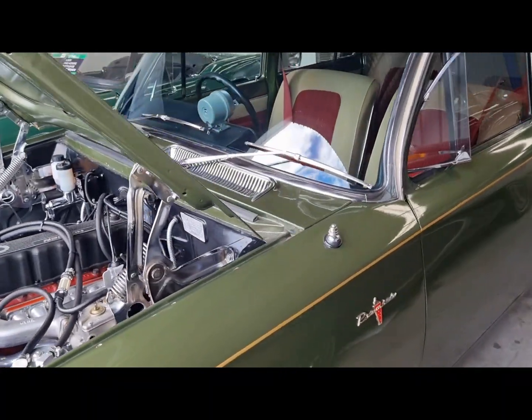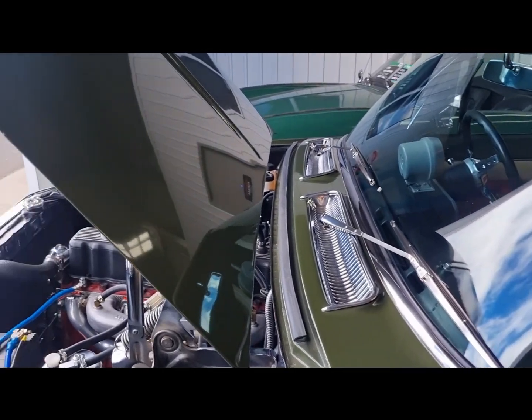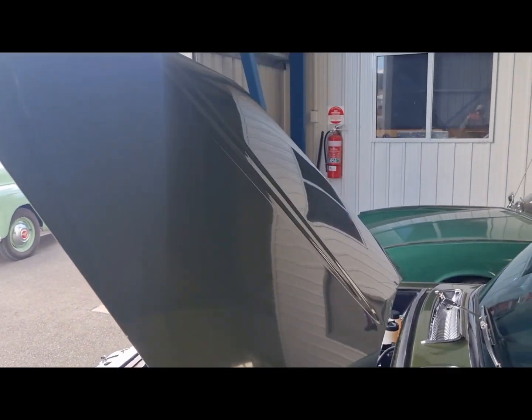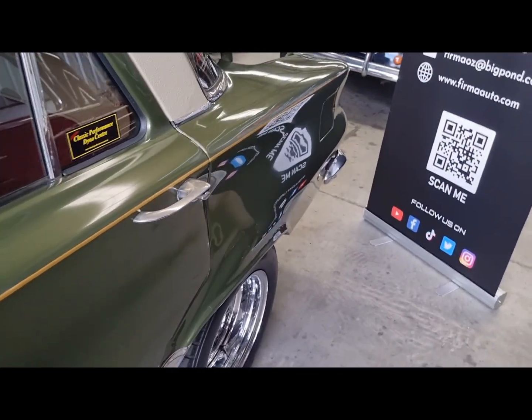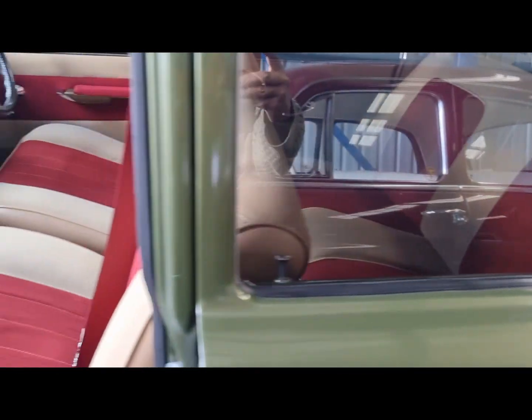The father bought the vehicle brand new, and the son now owns it. So basically it's always been in the same family. The son has restored the vehicle according to his liking.